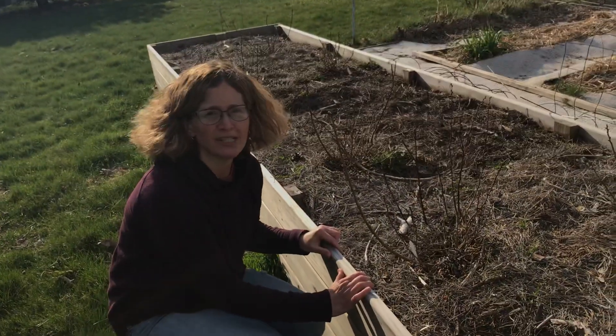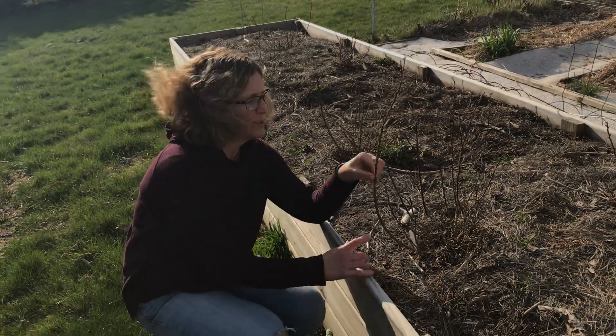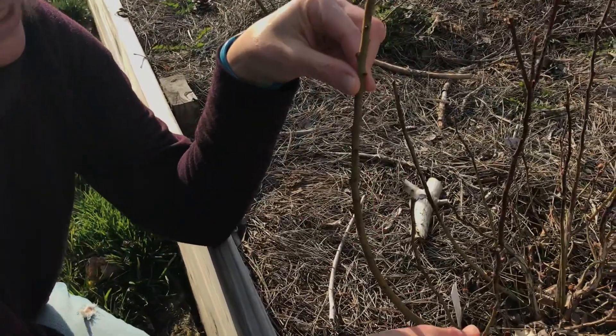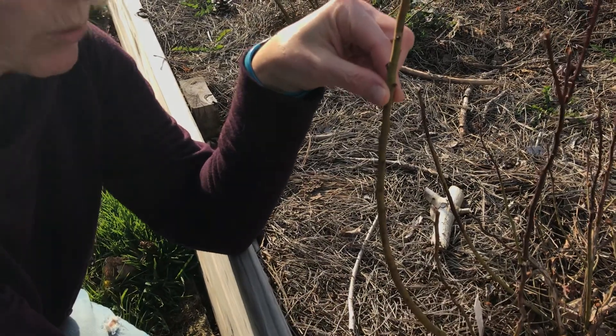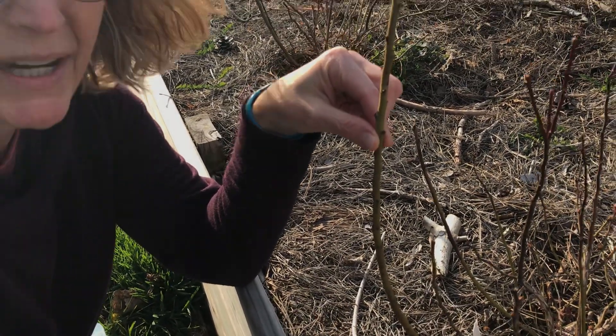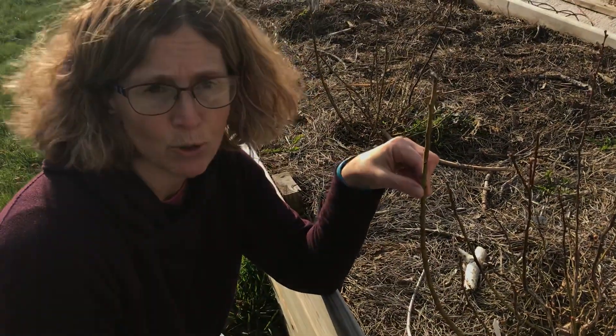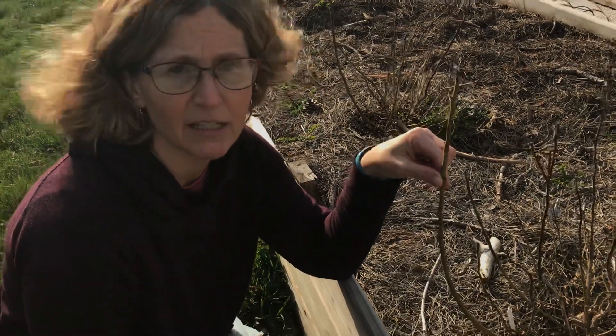These are blueberry bushes. And when you look at them, you can see this part is turning green, which means this part is alive. So it's coming back to life. It's growing new shoots, it's getting buds, and it's going to grow leaves. And I hope it grows blueberries, because that's the idea of a blueberry bush.